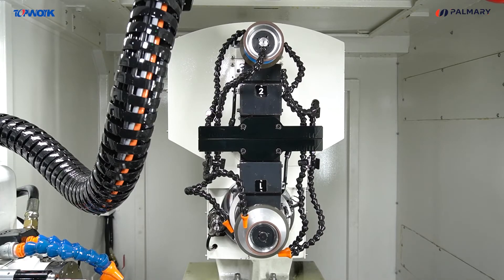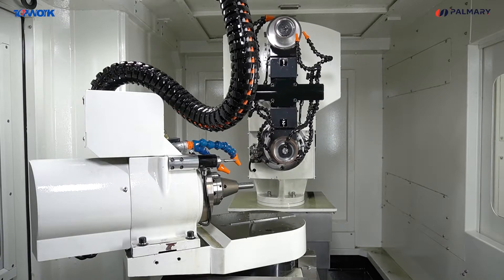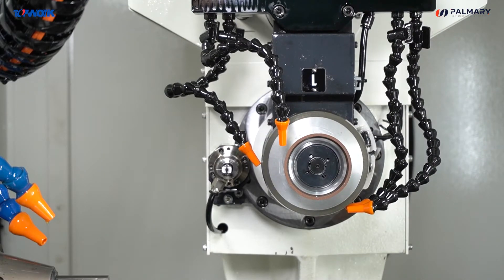Users can choose CDT-30 or HSK-50C as their spindle type. For form tools and tools that need to be ground, the automatic wheel exchange system can be chosen. It can complete various grinding actions at one time.